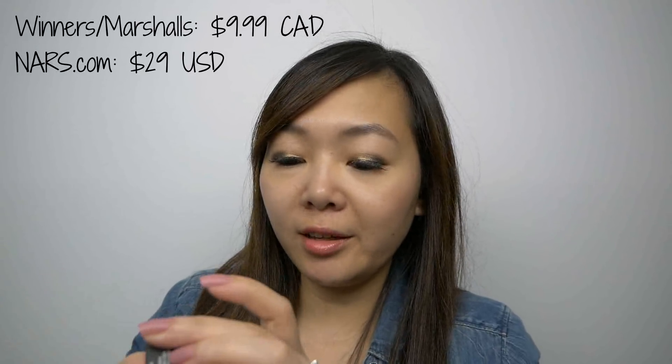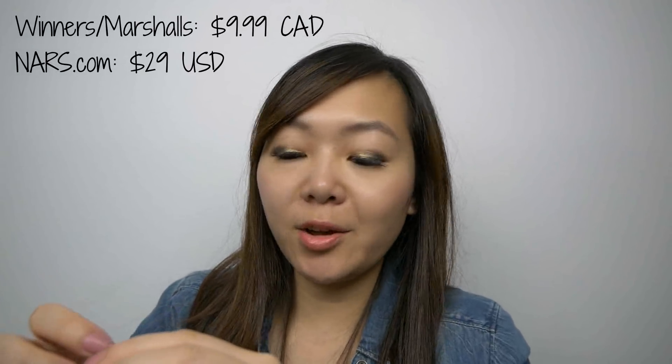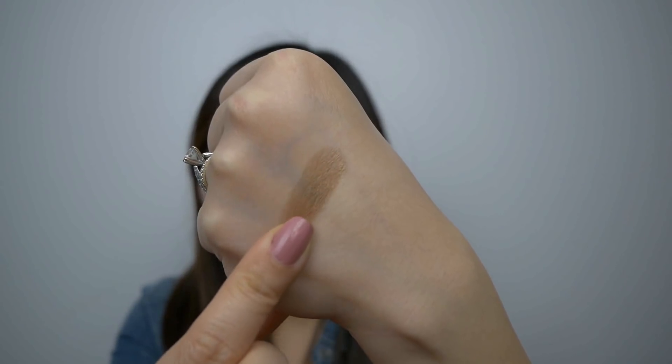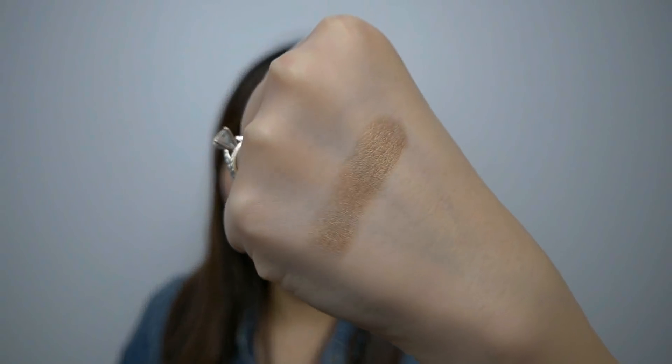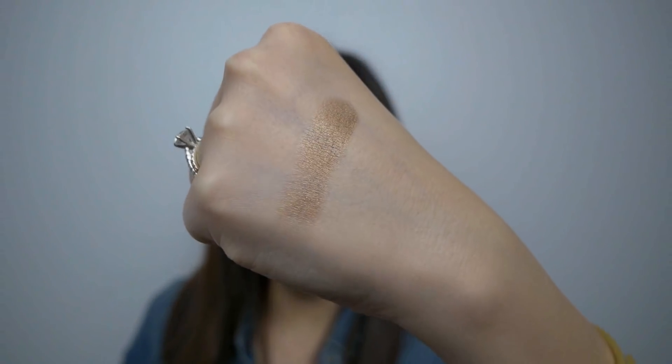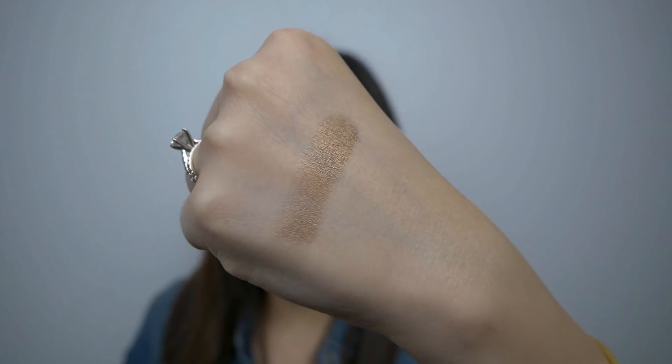Let's see what else we got here. I have a NARS Dual Intensity Eyeshadow for $9.99 in the shade Telesto. Let's do a swatch. I find that the pigmentation for NARS eyeshadows tends to be pretty good.